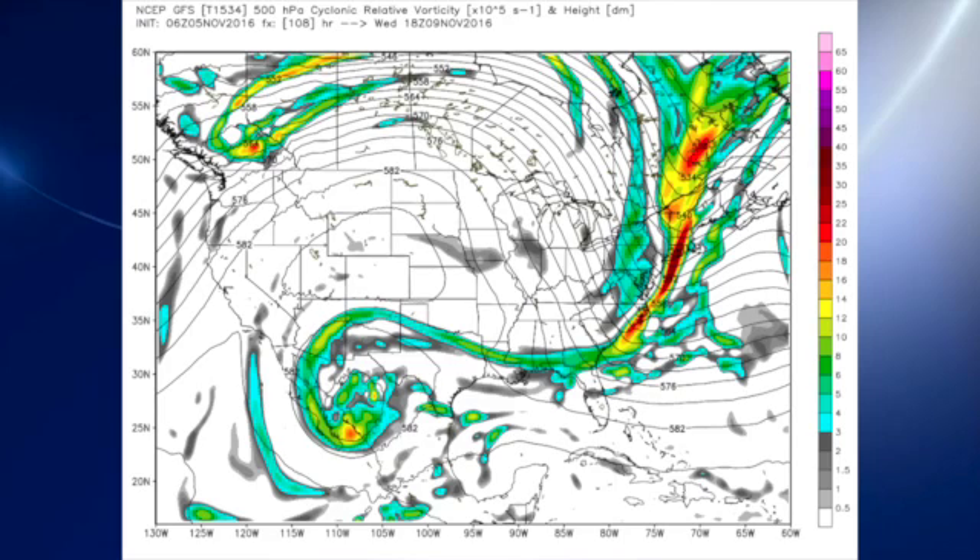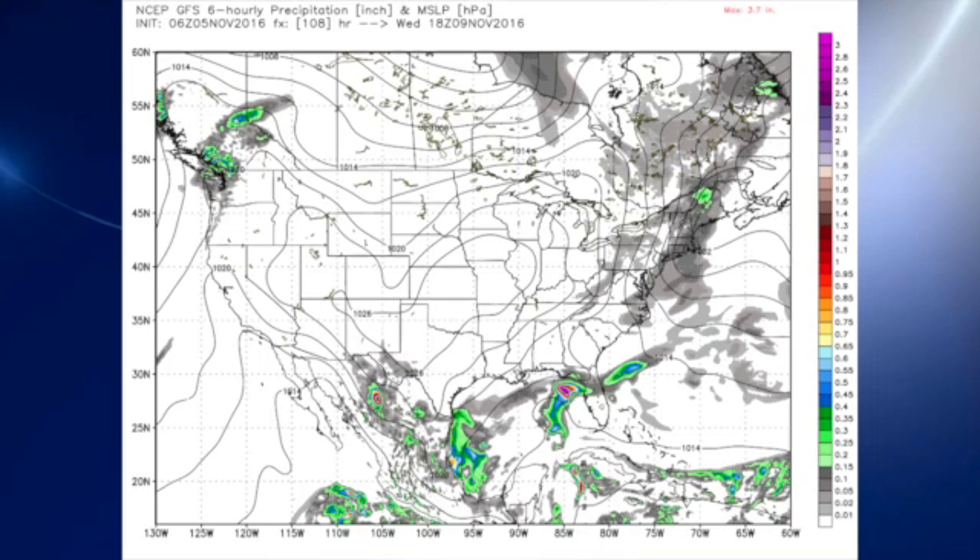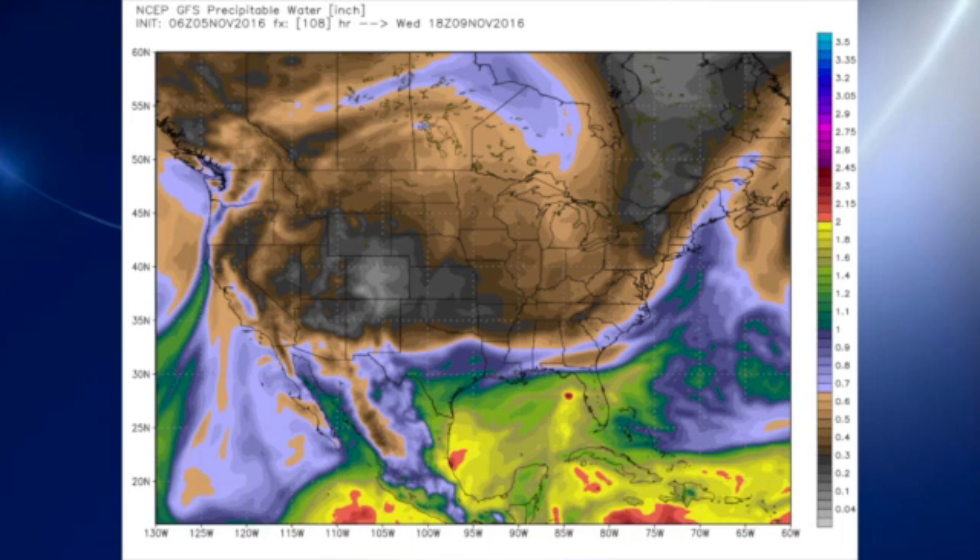That trough zips by pretty quickly, putting us into a northwesterly flow, but it also leaves a little piece of energy back over the southwestern United States and extreme northwestern Mexico. The high comes in again from northern Missouri and eastern Kansas, and the precipitable water values are extremely dry — those brown areas are values below seven-tenths of an inch.